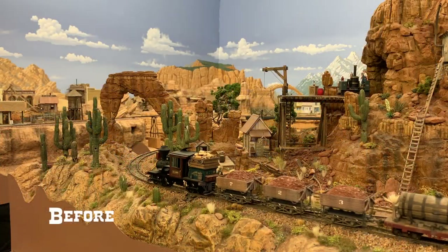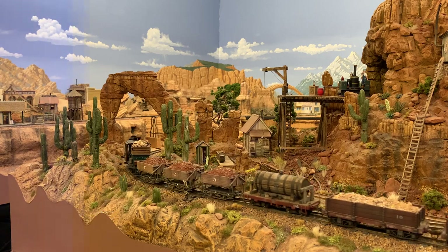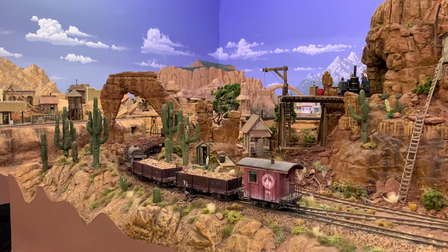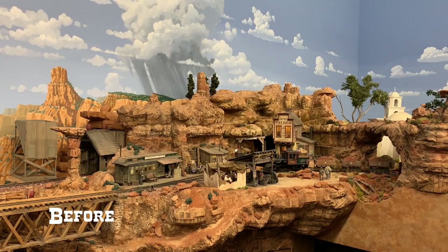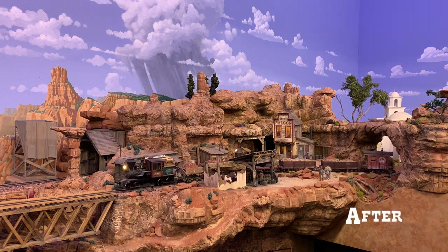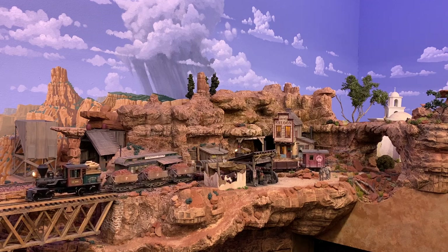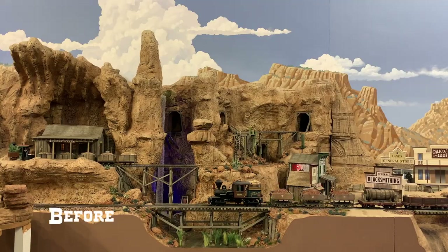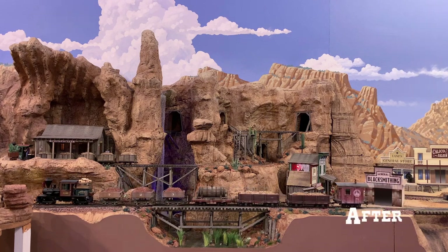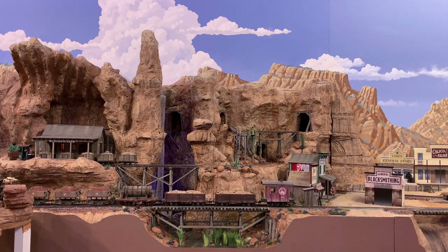Take a look at these before and after shots that demonstrate what I mean. The before shot shows the scene with the warm white bulbs alone, while the after shot shows the exact same scene with the blue LED tape light turned on to balance things out. See the difference? The blue light also does a great job of simulating a moonlit night sky when the track lighting is turned off.